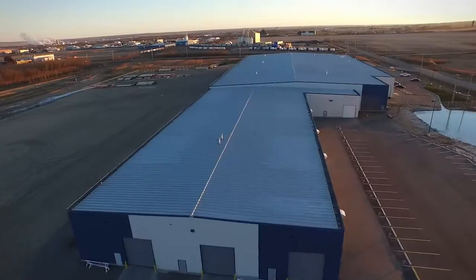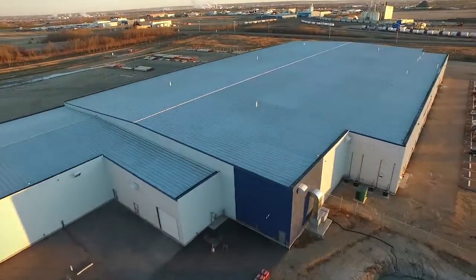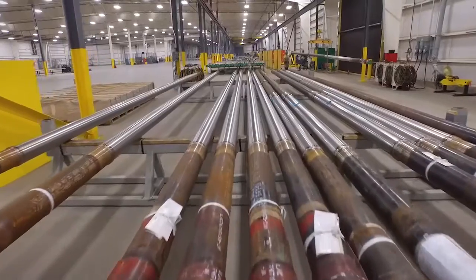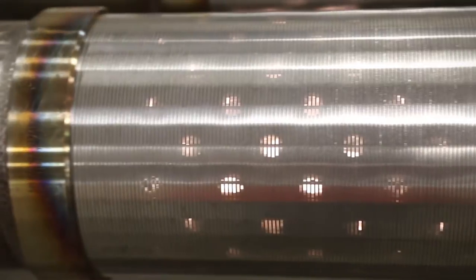Located in Fort Saskatchewan, the 130,000 square foot plant is dedicated solely to the manufacture, assembly, testing, and distribution of thermal and non-thermal well screens that mitigate production risks in this area.